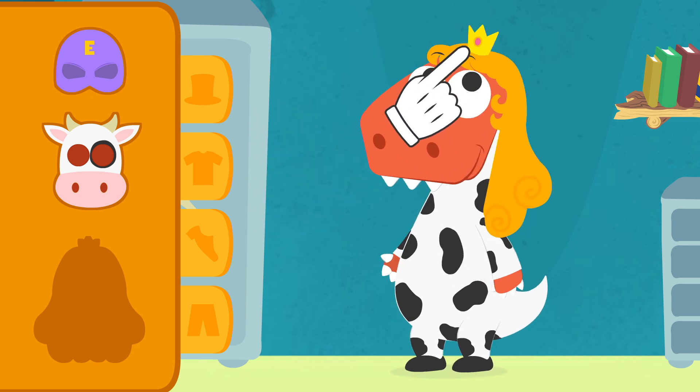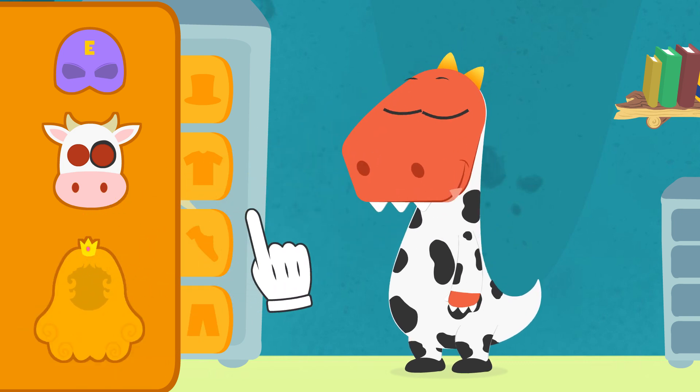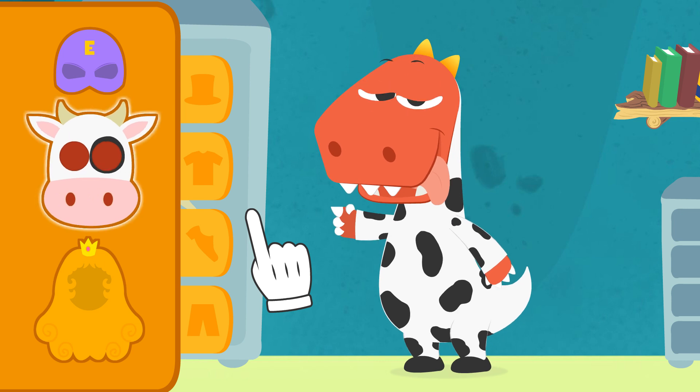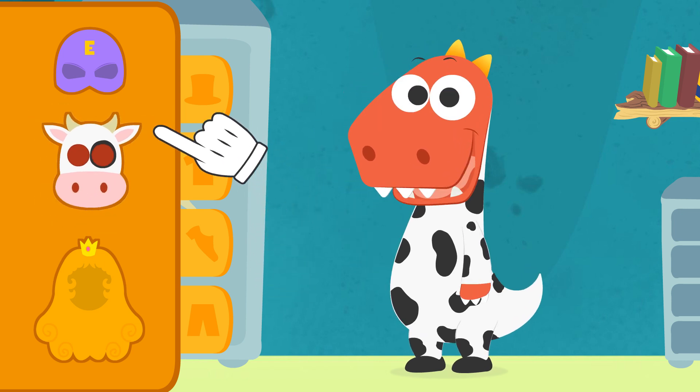I should probably take it off you and put it back in the closet. Let's see if you get it right this second time. Well done. That's the right one. It's got horns. Same as cows.